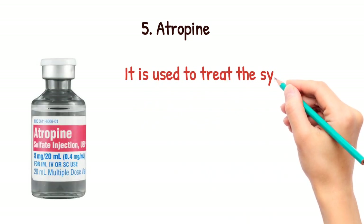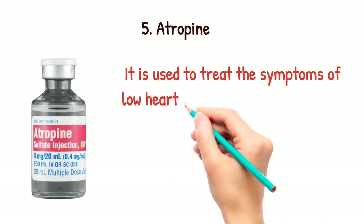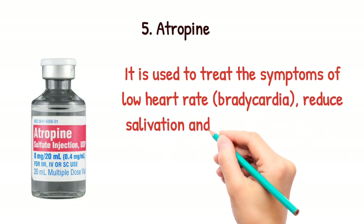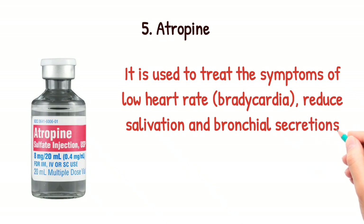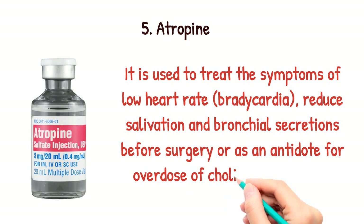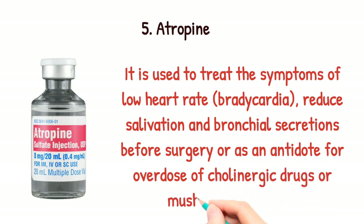Atropine. It is used to treat the symptoms of low heart rate — that is, bradycardia — reduce salivation and bronchial secretions before surgery, or as an antidote for overdose of cholinergic drugs or mushroom poisoning.